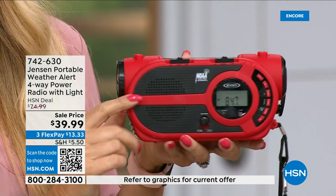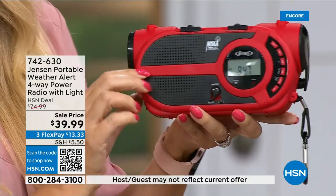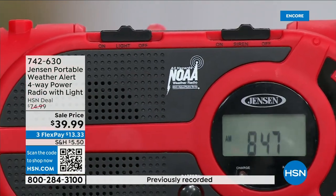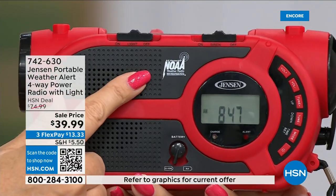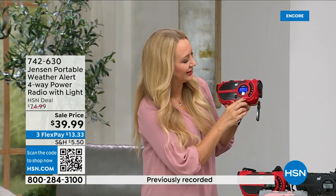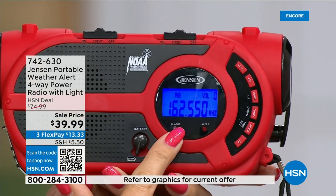Coming your way from Jensen — they've been sound innovators since 1927. The speaker sounds incredible. You're getting AM and FM radio, but look at this designation — this is one of those specialized radios that gives you all seven governmental NOAA channels, the National Oceanic and Atmospheric Administration channels. No matter where you are traveling throughout the country, you'll be able to tune in the NOAA channel for your area. There's a great little blue backlit screen.